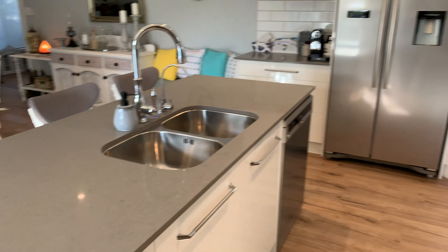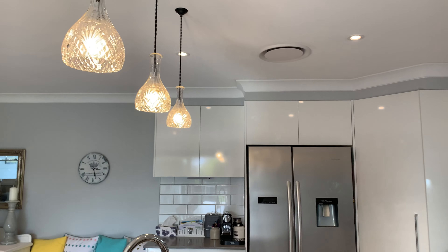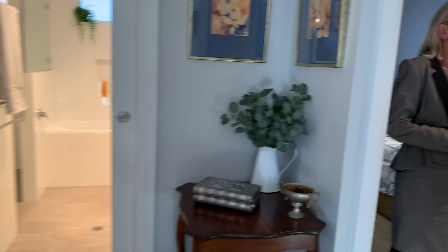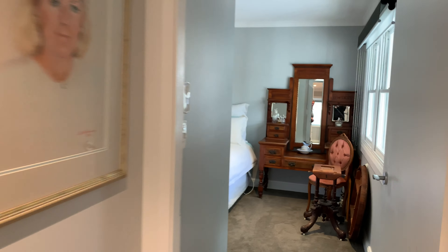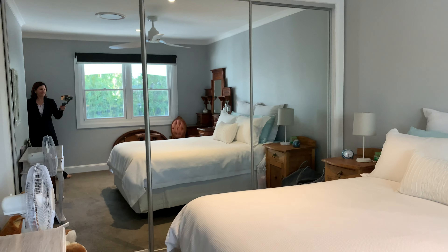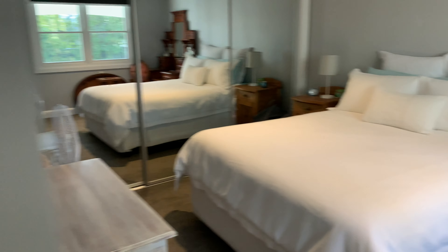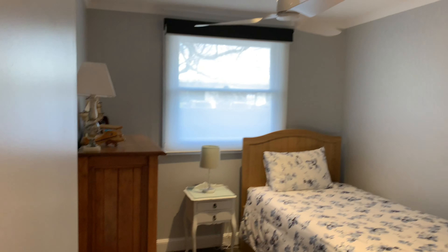If we go through I'll show you the bedrooms. You've got three bedrooms here. Each has a fan, built-in wardrobe, and ducted reverse cycle air con. Now this is the only bedroom that doesn't have a built-in.